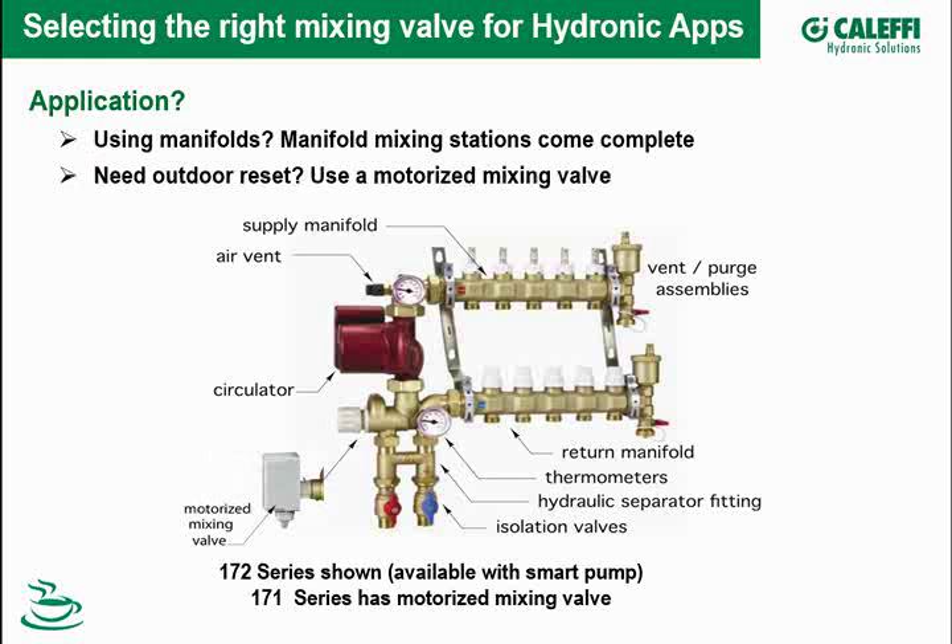A great application for these manifold mixing stations is a big shop or warehouse — you send 180-degree water out on a small tube system and mix right at the station where you need it. This allows you to use a smaller-sized pipe because you can carry more BTUs at the higher temperature, then do your mixing right at the manifold station. The 172 series is manual, but the 171 series has a motorized mixing valve — so if you want to do reset, order the 171 series and wire it up to a reset controller.